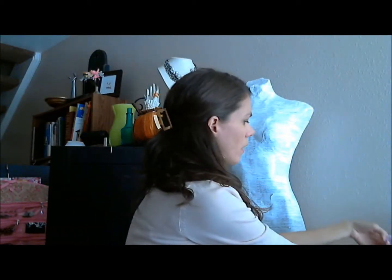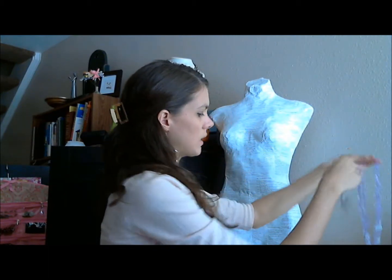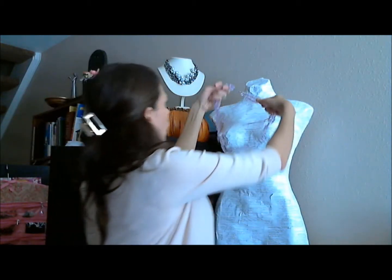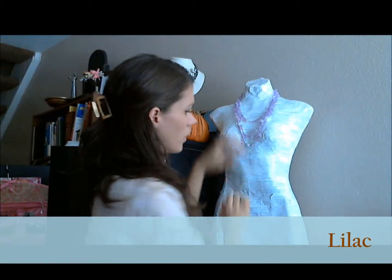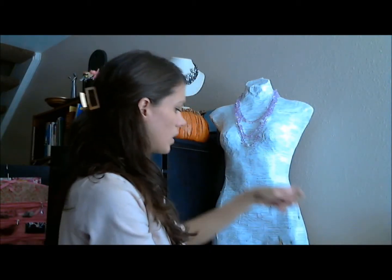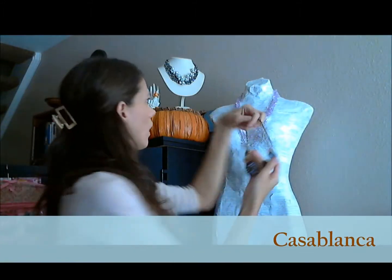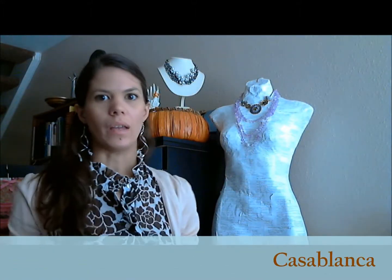We are going to do another Insta-layer piece. This time this is Lilac — she is beautiful. There is an Insta-layer piece and we are going to add Casablanca. I showed this to you as a bracelet in a previous episode. These two look really great together.